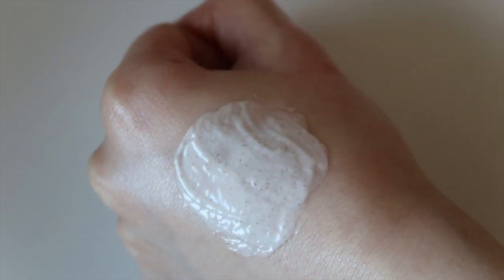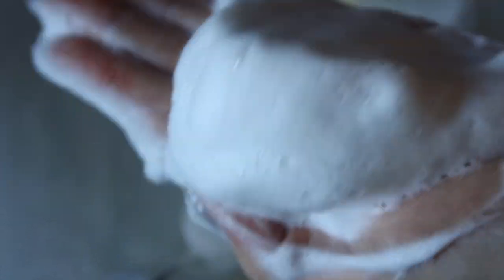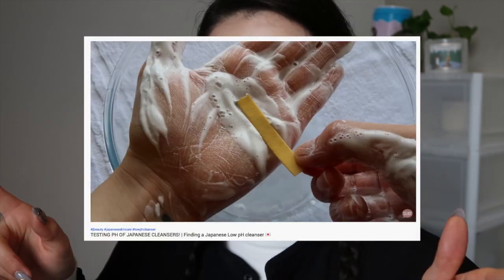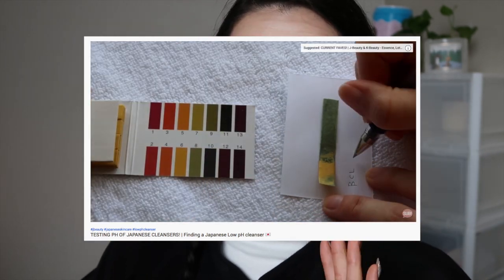Although there is no abrasiveness to the actual scrub, this one does foam up pretty well — you don't need a lot, a little goes a long way. It is definitely one of those extreme foaming face washes that Japan loves to produce. I would definitely recommend foaming it up before use. When I tested it in my Japanese cleansers pH video, it had a pH of 9, so it is a little high.